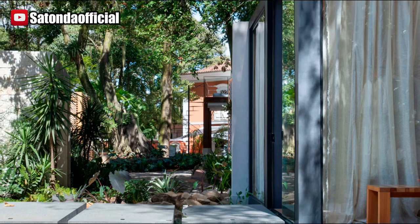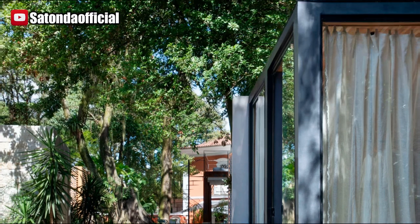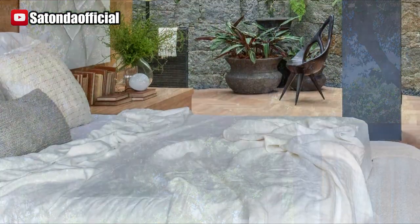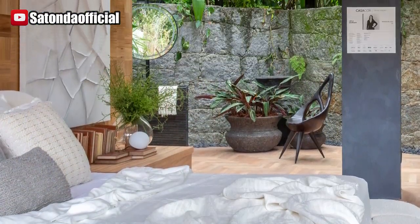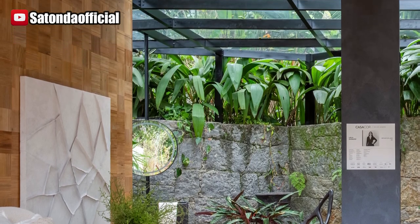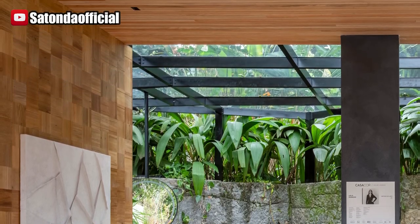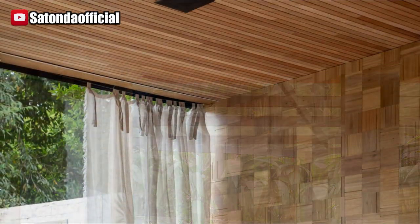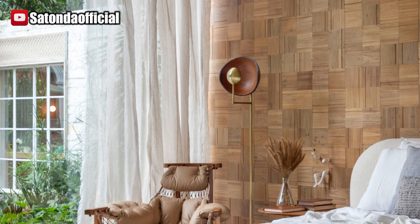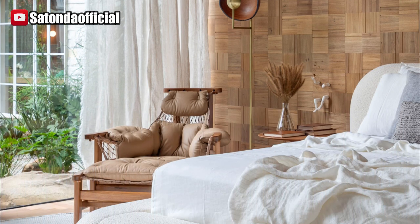Leila Dionysios meticulously champions the utilization of luminous hues and organic materials, such as exquisite linen for draperies and bedding, alongside the pervasive presence of timber in both cladding and furnishings. Remarkably, one of the walls adorns sustainable wooden tiles from the avant-garde AZU brand, a distinctive offering penned by Marcelo Jardim.